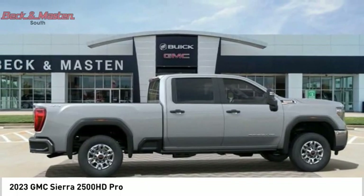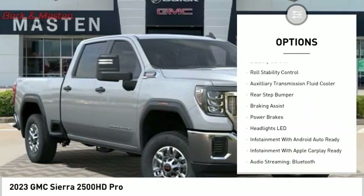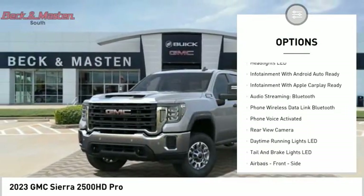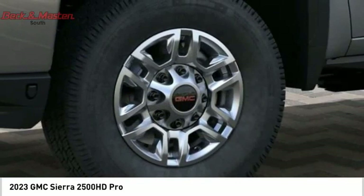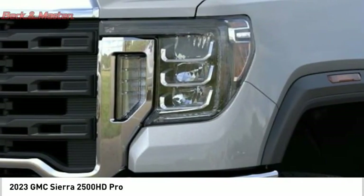Here are some of this vehicle's great options: power windows with safety reverse, foot scoop, active grille shutters, traction control, stability control, roll stability control, auxiliary transmission fluid cooler, rear step bumper, braking assist, power brakes.